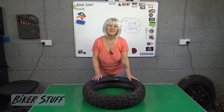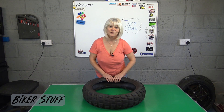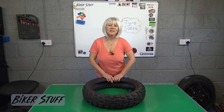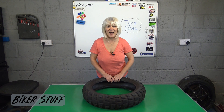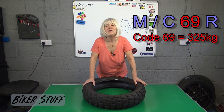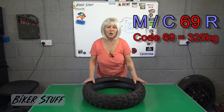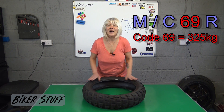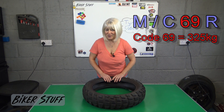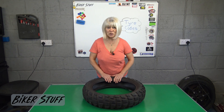The R is the speed index. Let's look into those further. The codes go from 0 to 150 and most bikes are going to be somewhere between 40 and 80. The load index on this tire of 69 means it can handle 325 kilograms. That is the weight of your bike, you, your pillion and all of your luggage. But it is only one tire — the front takes its share of that too.